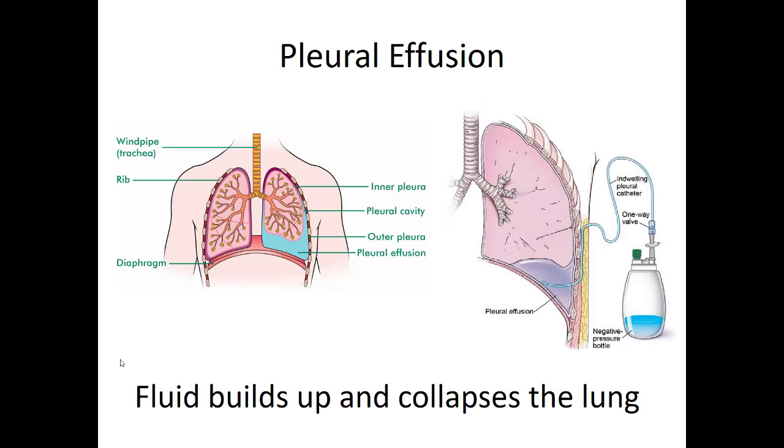Similarly with pleural effusion — instead of collecting around the heart, fluid collects around the lungs and can build up to the point of collapsing the lung. Patients with lung cancer frequently experience this, and sometimes they'll have a drain permanently in their chest to keep the lung inflated. These patients may be increasingly short of breath with absent lung sounds on one side. Just give supplemental oxygen and support their respiratory effort; get them in a position of comfort and try to increase their oxygen levels.